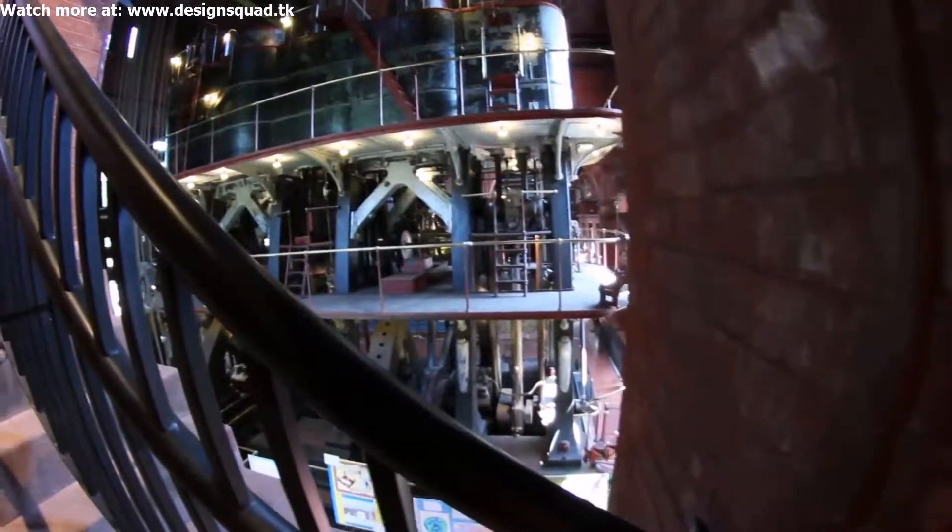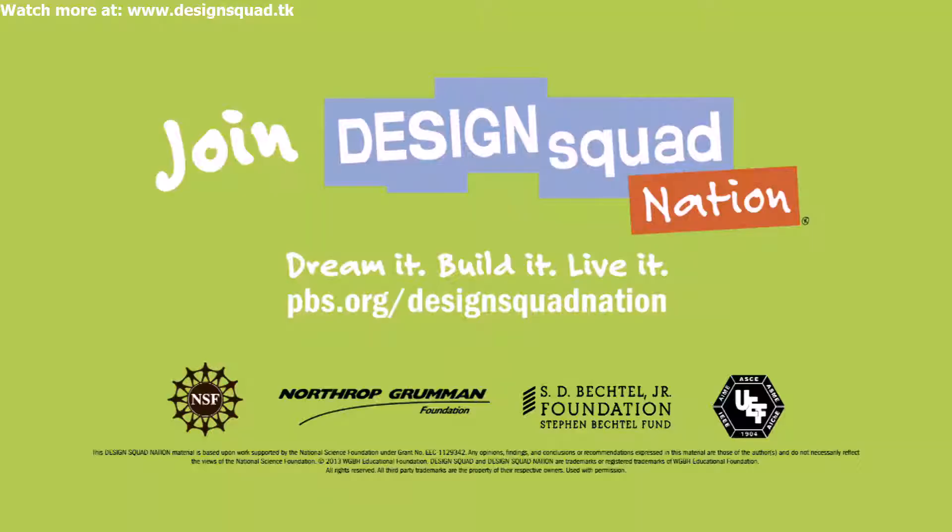If you're a kid who likes engineering, you can learn a lot by checking out museums.